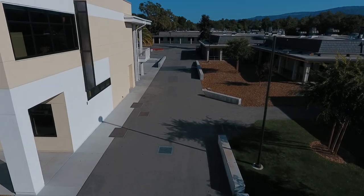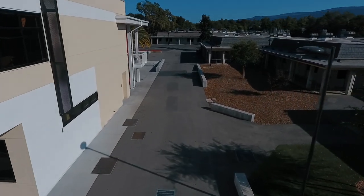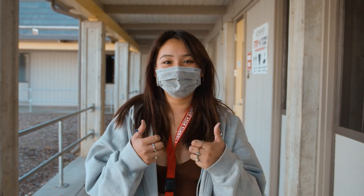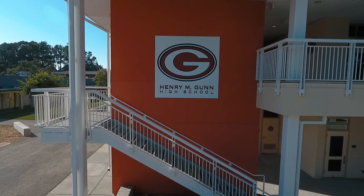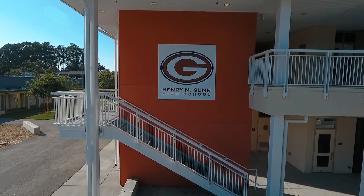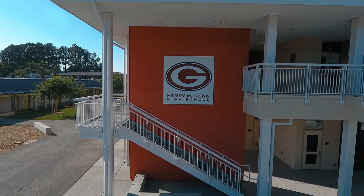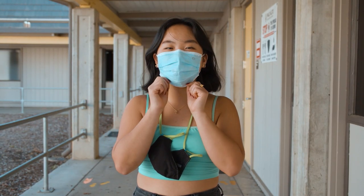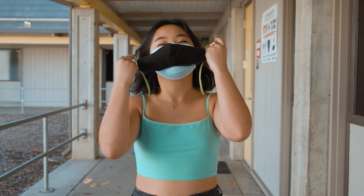When you are on campus, you must wear a mask at all times and wear it properly. That means the mask must cover your mouth and your nose. You can either wear a cloth mask or use a disposable mask. Bandanas and scarves are not acceptable face coverings. Disposable masks should be replaced every day, and the school will have fresh masks available if you need them. If you can, we recommend double masking by wearing a disposable mask under a cloth one.